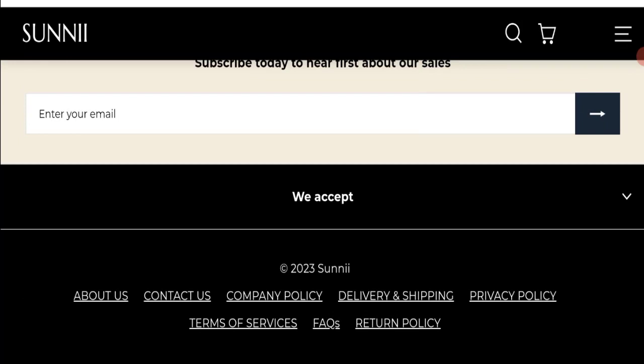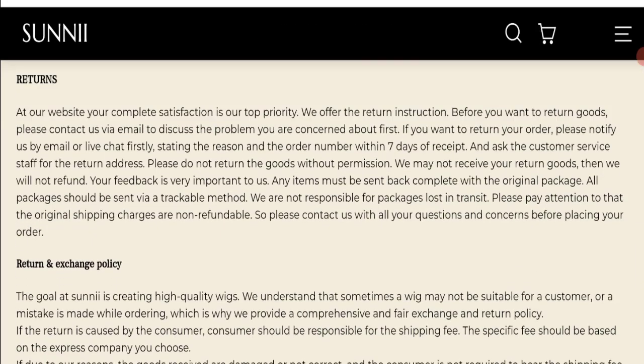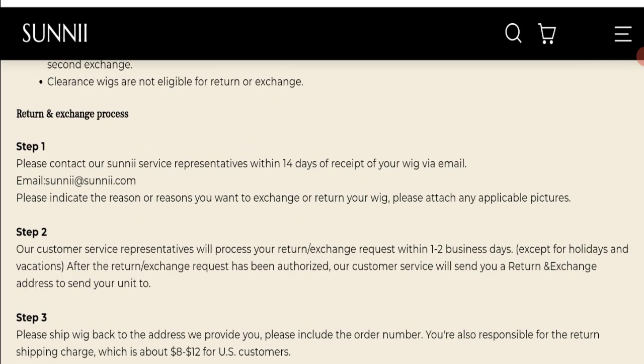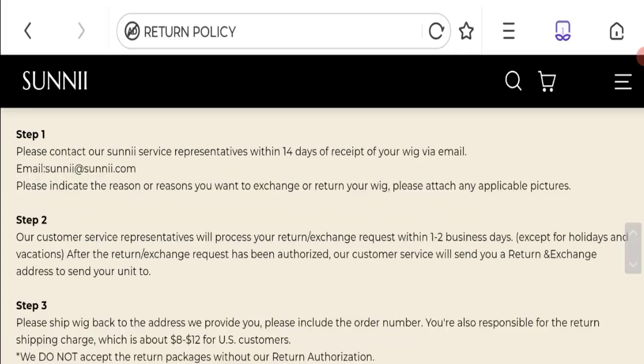As you can see, we have not found any social media accounts on this website, which is not a good sign. Next, let's talk about the return and refund policy — clicking on the return policy section shows a 14-day return policy.